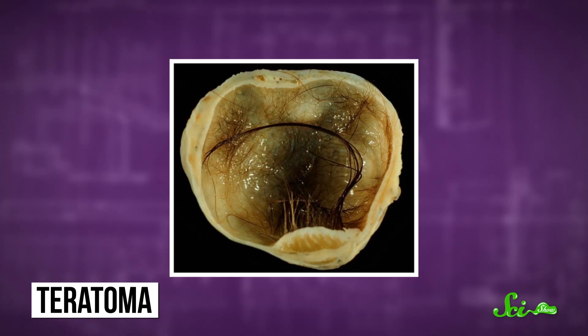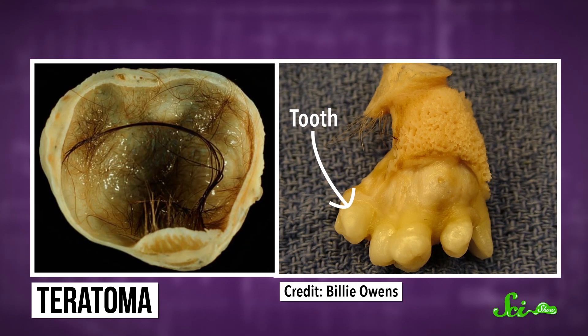But there's one kind of tumor that's basically straight out of a horror movie. If you peek inside a teratoma, you might find hair, teeth, eyes, or even brain cells. As strange as those tumors are, the jumbles of body parts aren't actually turning into people. But they have taught us a lot about how stem cells and early development work.